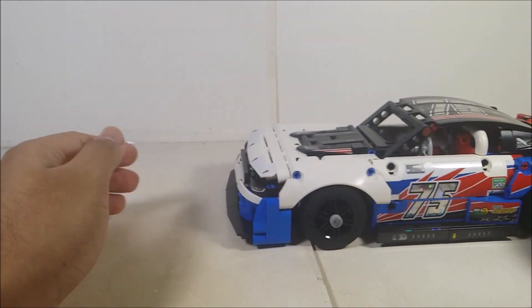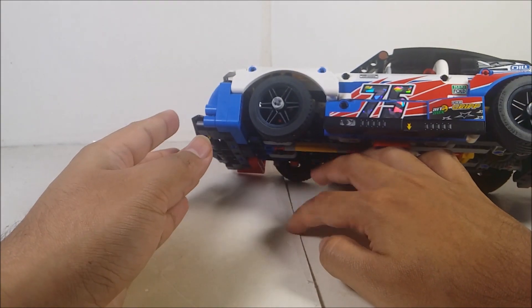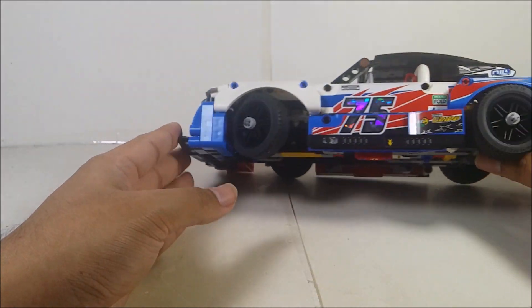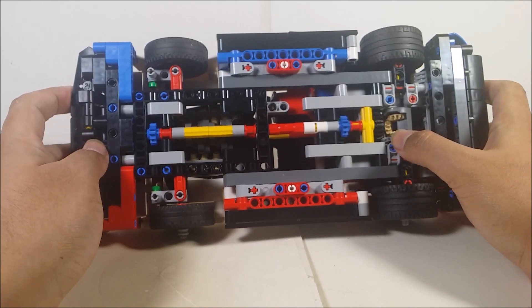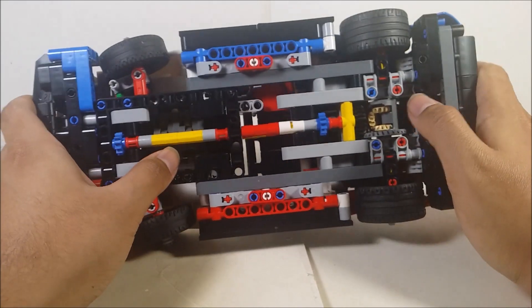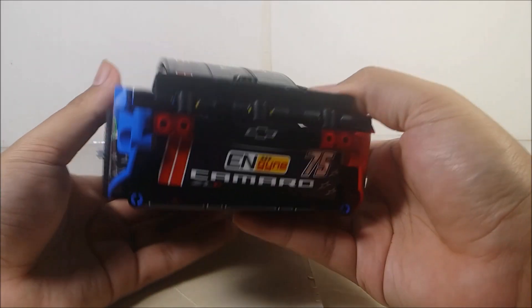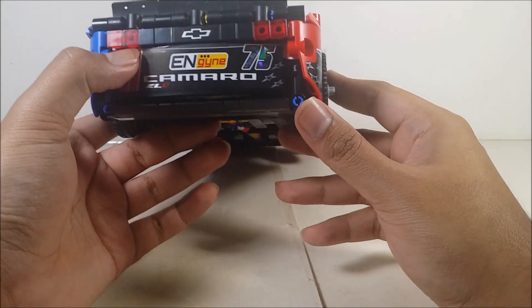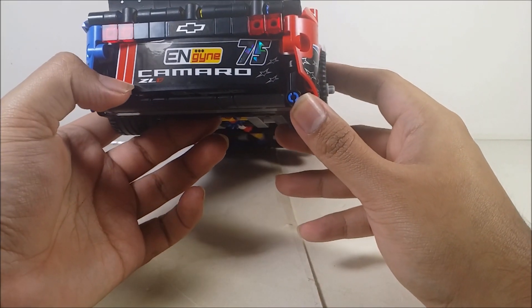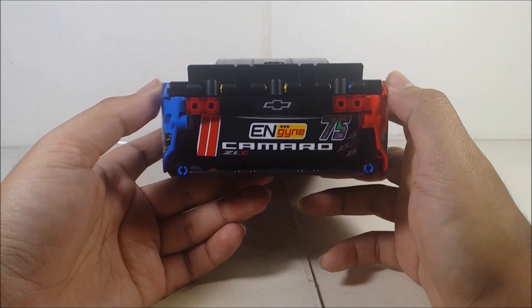It does roll pretty well. You can see the bottom right down here — you can see the gears, everything, and the motor down here, which looks so good. You can see the back of it right here — you've got the number 75 on the side. I hate putting on stickers, so everything's got a little bit crooked.